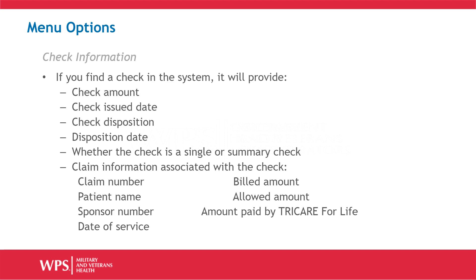Claim information associated with the check includes, for example, the claim number, the patient name, the sponsor number, the date of service, the billed amount, the allowed amount, and the amount paid by Tricare for Life.